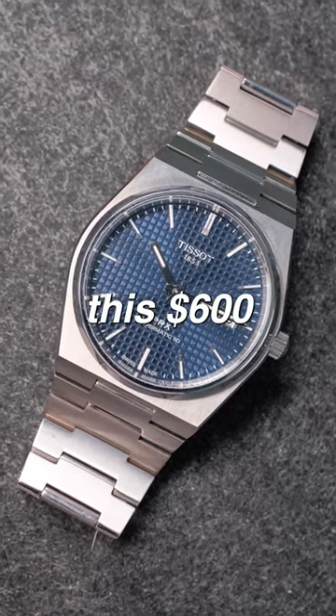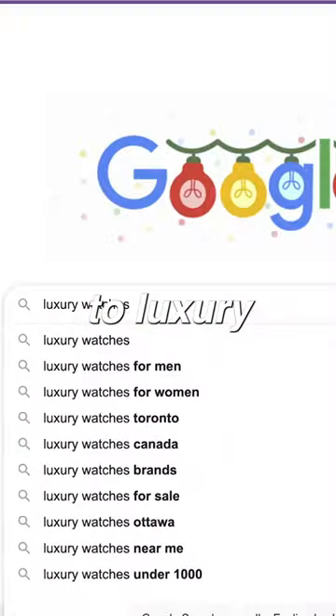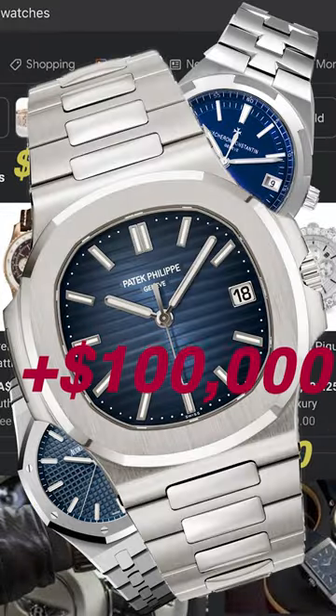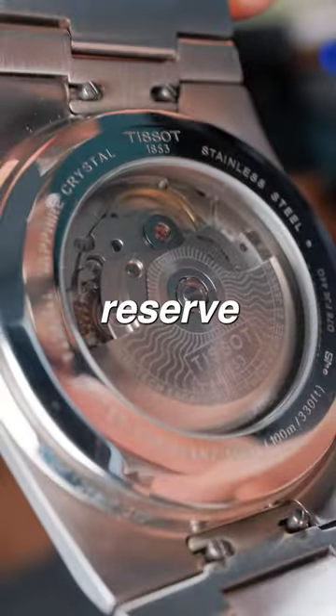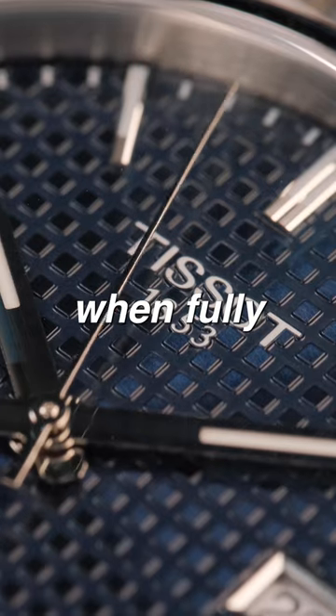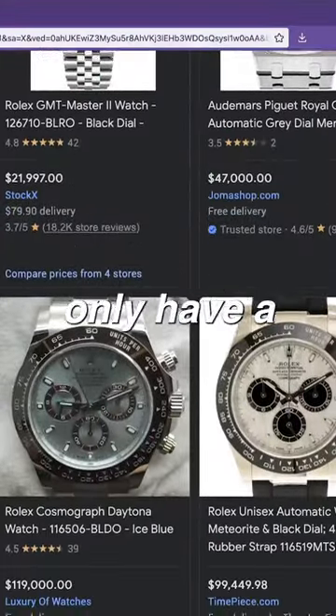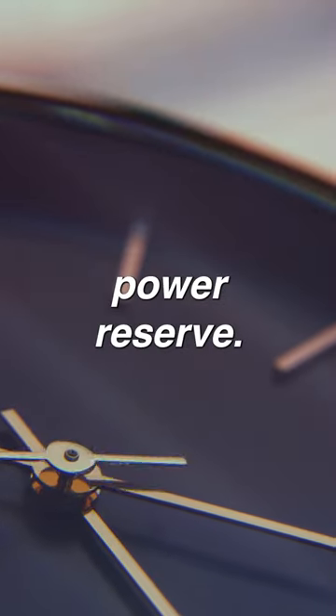People are claiming this $600 watch is a great alternative to luxury watches that cost $10,000, $20,000, or even $30,000. Its 80-hour power reserve can run for up to 80 hours when fully wound — even some of the most expensive luxury watches in the world only have a 40-hour power reserve.